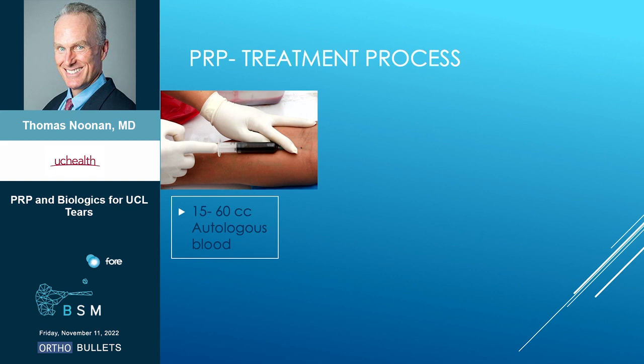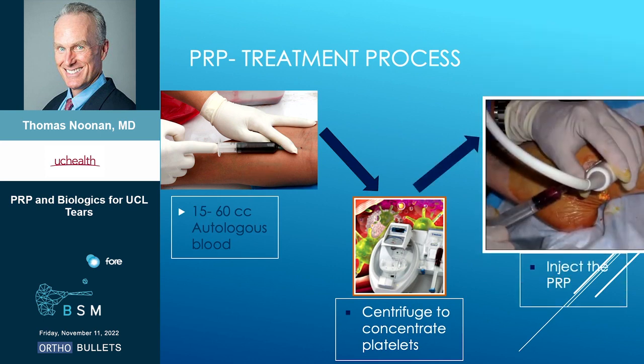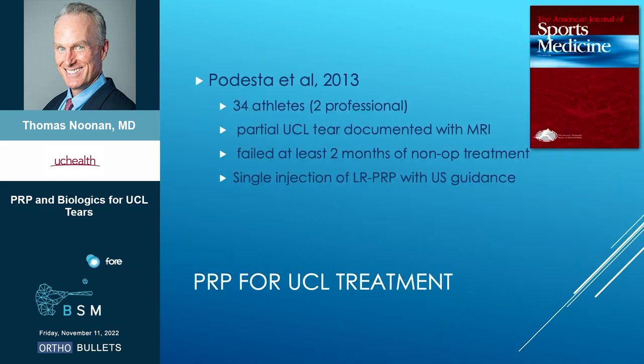How do we do this? You take blood — depending on the system you're using and what kind of PRP you're trying to create, 15 to 60 cc's of blood — centrifuge that to create the PRP, and then inject it. Depending on where you are, like if I was putting it at a knee, I personally wouldn't use ultrasound. If it's for UCL, I would have one of my partners inject it under ultrasound guidance.